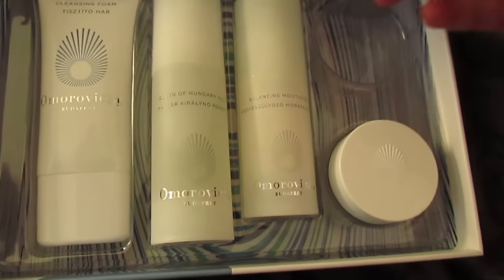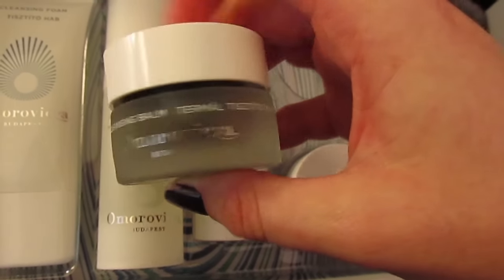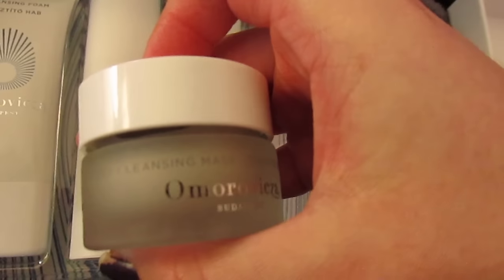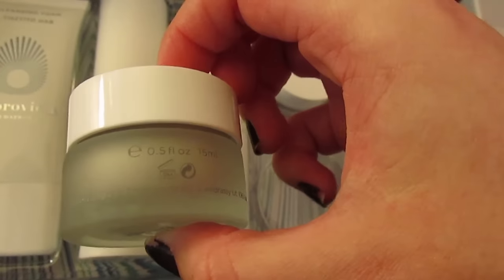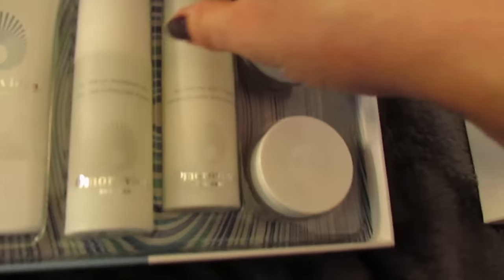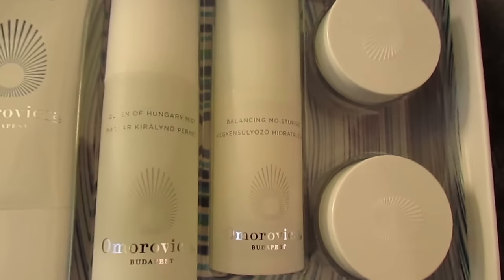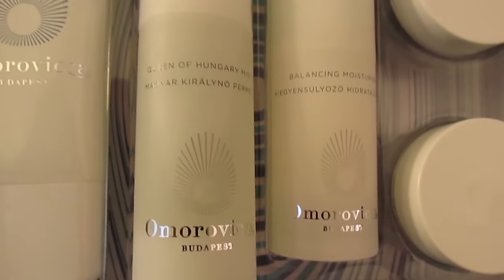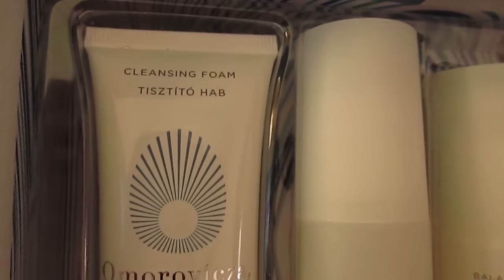Oh, they're such good sizes! It comes with the thermal cleansing balm, which I love — this is such a good morning cleanse or second cleanse. Then I've been wanting to try this so bad: the deep cleansing mask. Carolyn Hirons has talked about this a few times and it seems really cool. Those are 0.5 ounces each. The balancing moisturizer is a nice size, and I've been interested in trying new moisturizers. Then the Queen of Hungary mist, which I love — I've only ever had little perfume-size samples so I'm really excited to try this larger size.